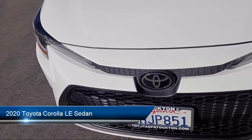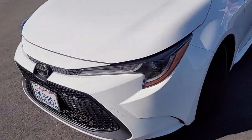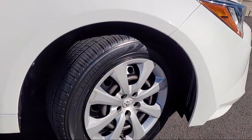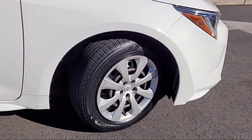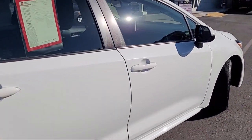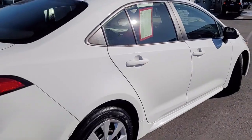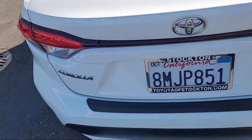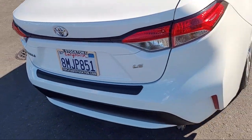It comes equipped with an AM FM audio system with navigation, rear view camera, premium fabric seat trim, Apple CarPlay, auto high beam headlamp control, electronic stability control, Sirius XM satellite radio, keyless entry, and has less than 75,000 miles on the odometer.